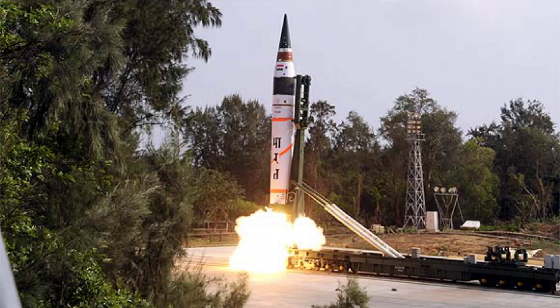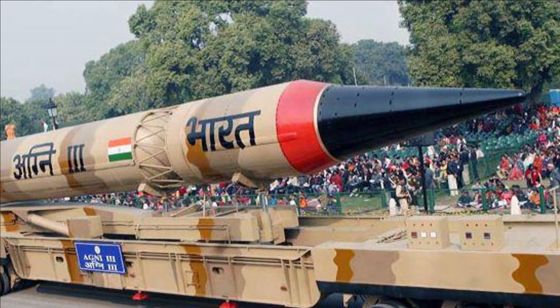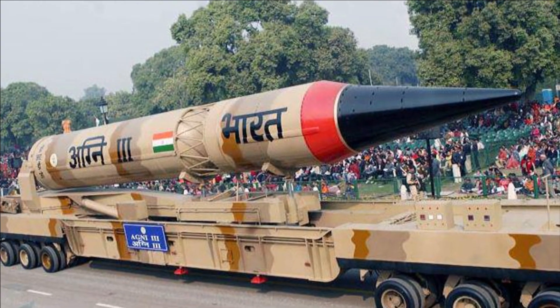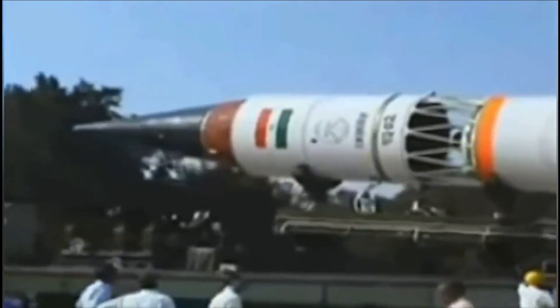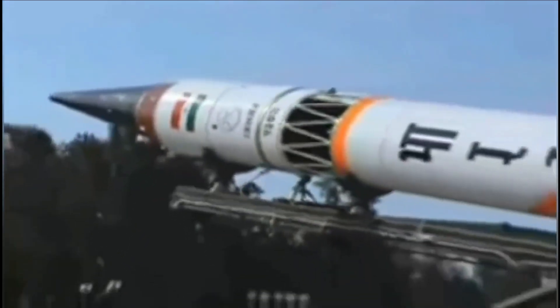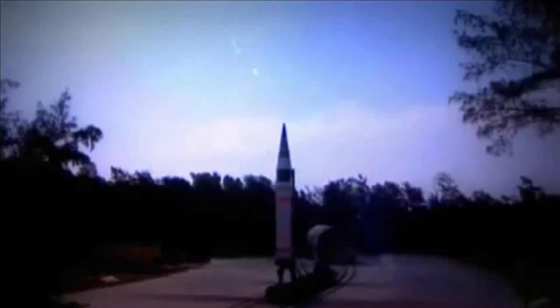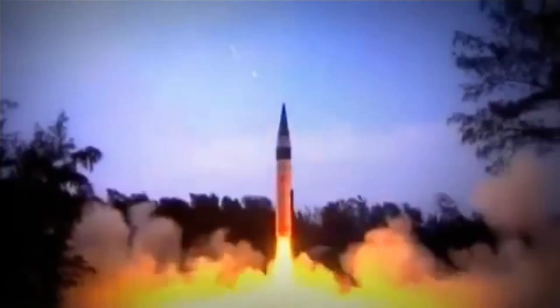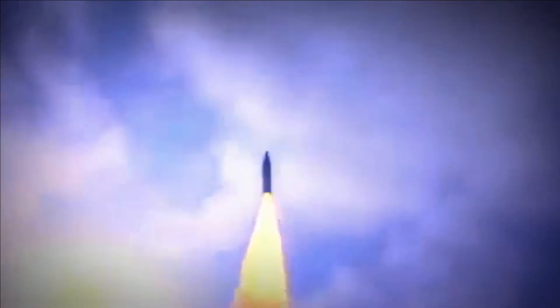The Strategic Forces Command presently deploys the Agni-V on rail-based launchers, though there were reports suggesting road mobile systems may be used in the future. Agni-V is equipped with a sophisticated navigation, guidance and control system and an advanced on-board computer system. The electronic systems are designed to withstand greater vibration, heat and noise. The missile has been designed to support a wide range of warhead configurations and can carry 2,490 kg of warhead to a range of 4,500 km.